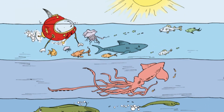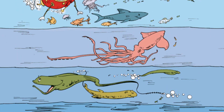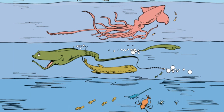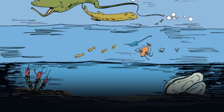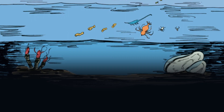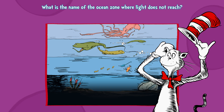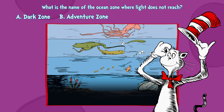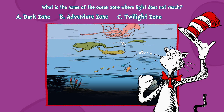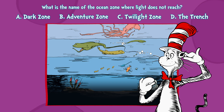Question six. It seems we've descended into the unknown, where each part of the ocean has its own zone. Which one is the deepest, the darkest place, where light does not reach? What is this space? A, dark zone. B, adventure zone. C, twilight zone. Or D, the trench?